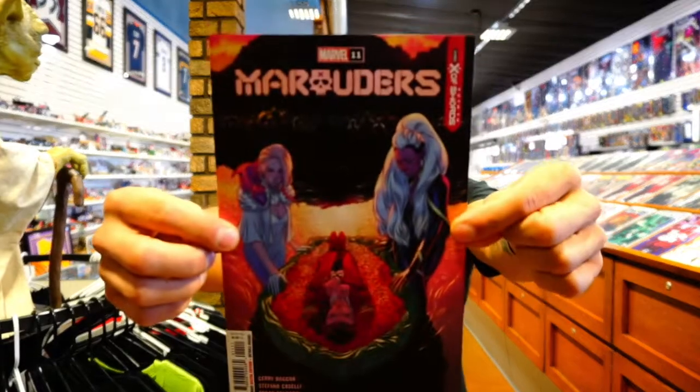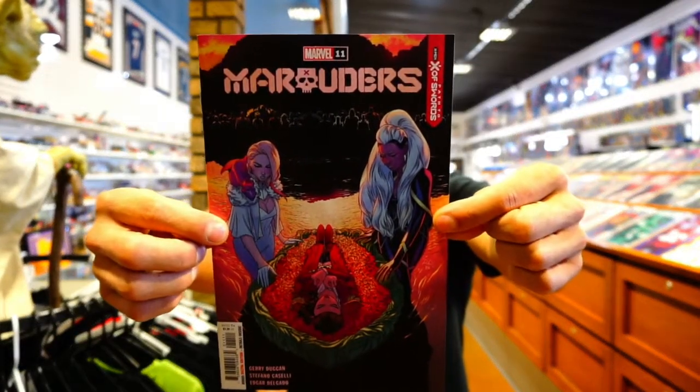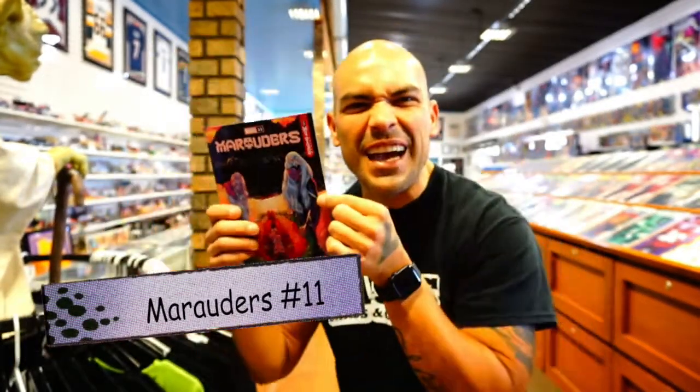Next up in my Marvel books is Marauders issue number eleven — the Dawn of X continues. I can't wait to get into this one, especially given that cover and everything that's been going on. Marauders is one of my favorite series in the Dawn of X lineup.